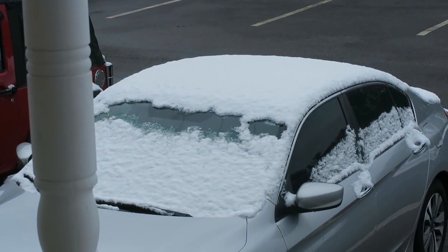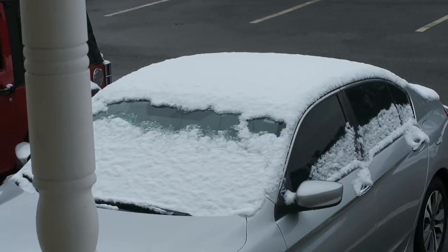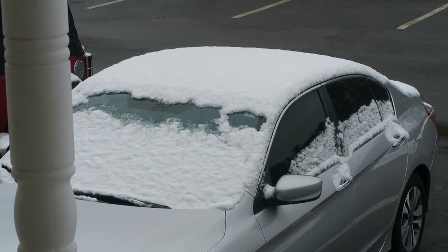I'm tired of the winter. Living in New England sucks — it snows every day. It's almost April. What the fuck?